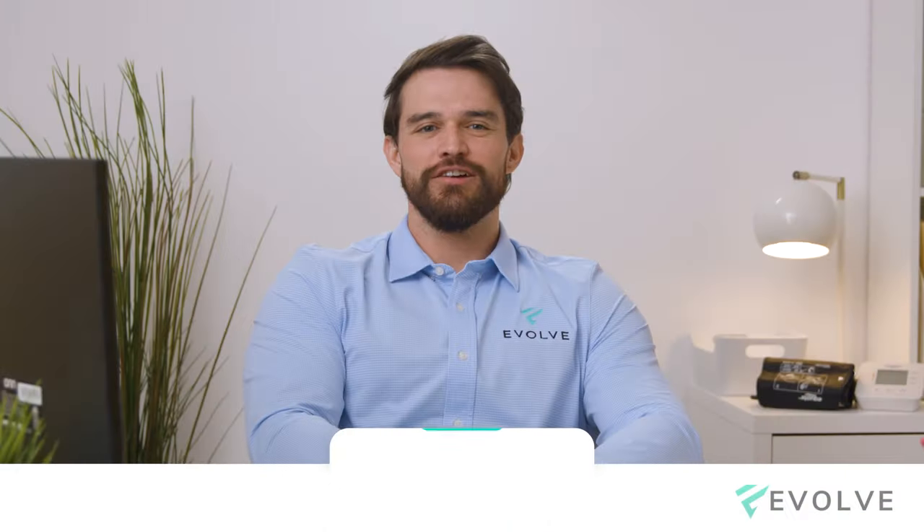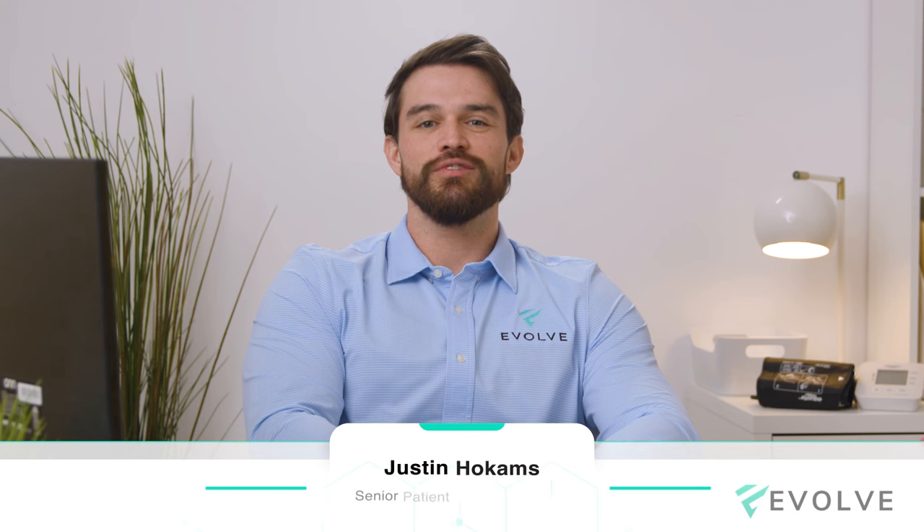I'm Justin Hocum, Senior Patient Care Coordinator of Education here at Evolve Telemedicine. We specialize in bioidentical hormone replacement for men and women because we want you to live the life you deserve.